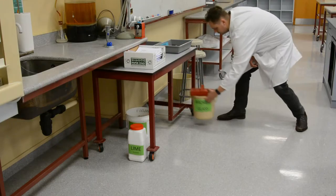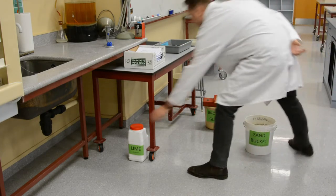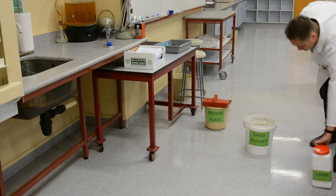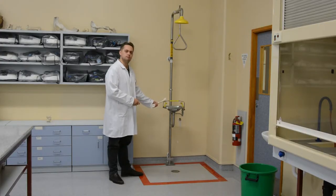The broken glassware bucket. A sand bucket for spill containment. A lime container to neutralize acid spills. A safety shower. And an eyewash station.